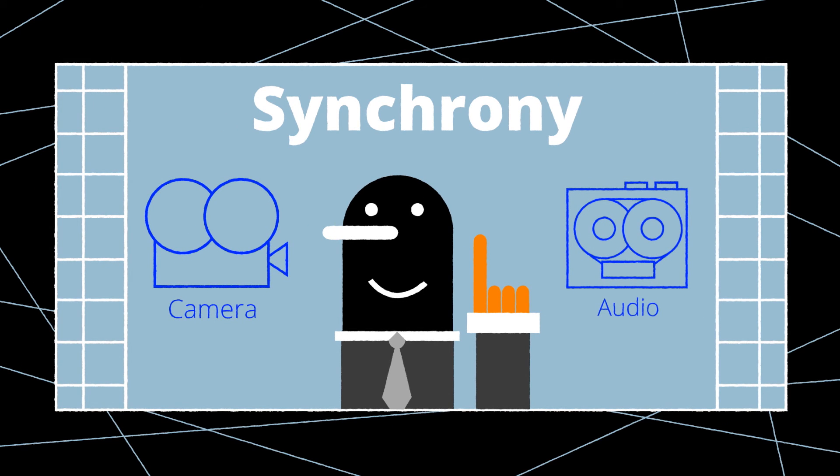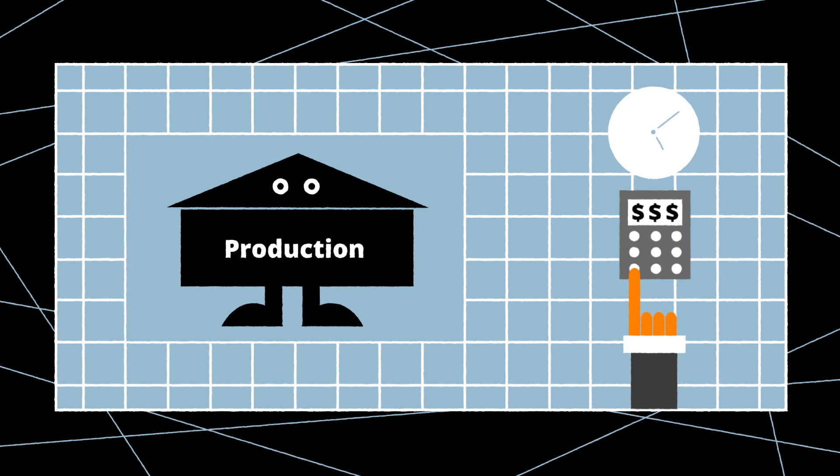There are a lot of situations where absolute synchronization between all cameras and audio recorders on a production set is a necessity, but the most popular reason to create a sync workflow on set is that the production company demands the quickest and most cost-effective post-production possible.